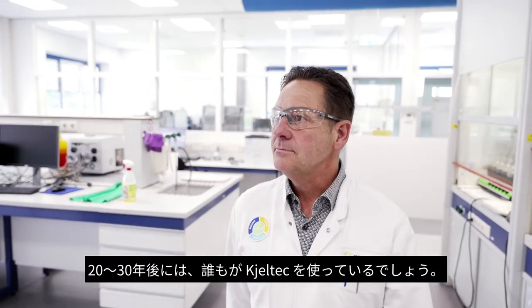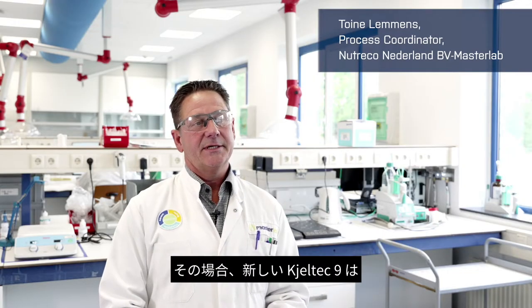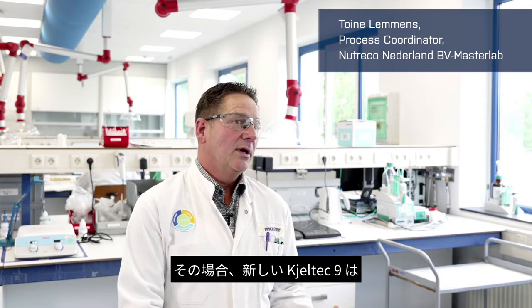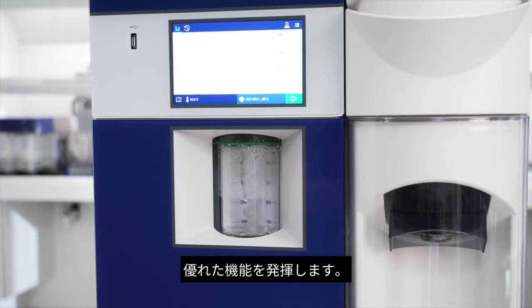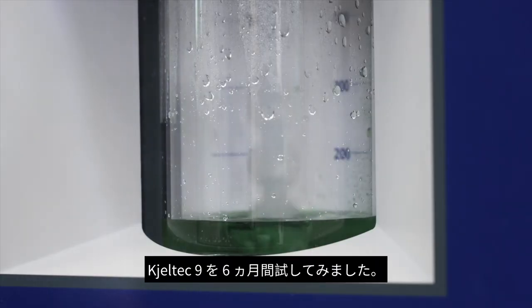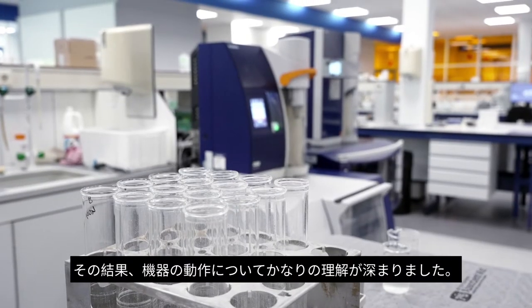I think we've been using Kjeltec for 20-30 years, so the Kjeltec 9 is the new one — a better one than before, because we saw that there are a lot of improvements. We have tried the Kjeltec 9 for about six months, so we have a pretty good insight on how the device works.